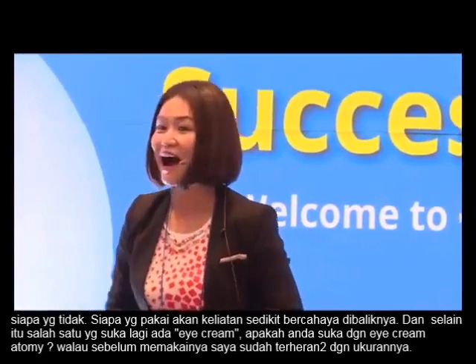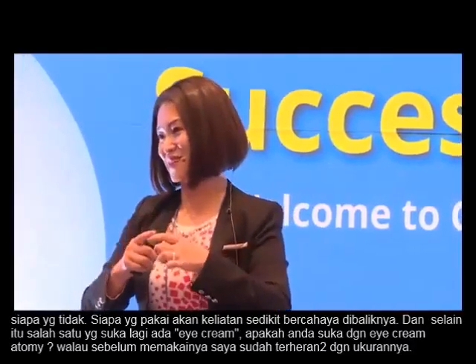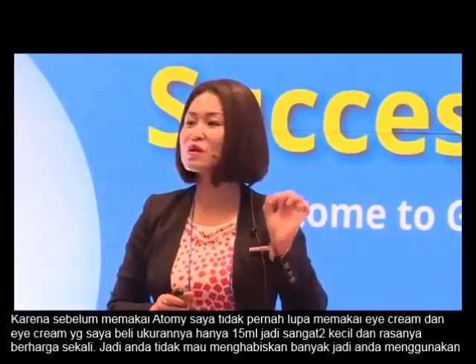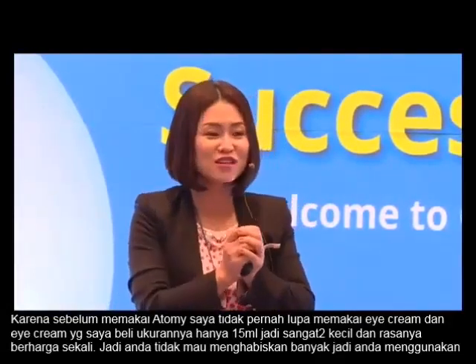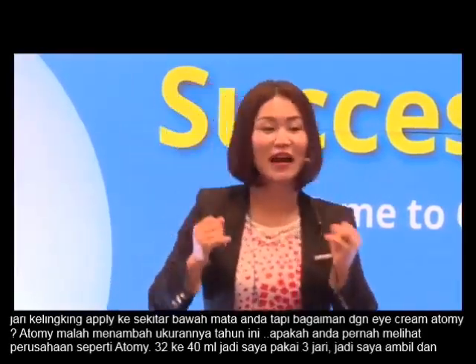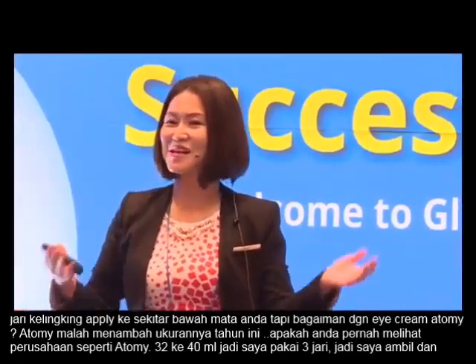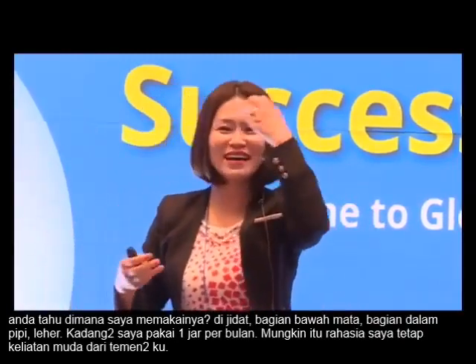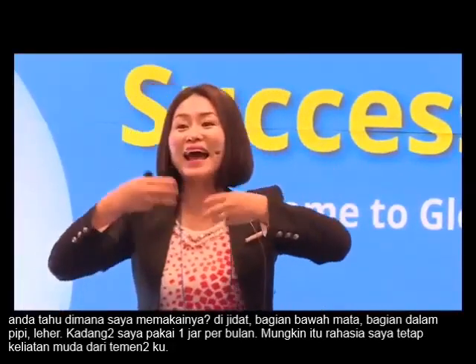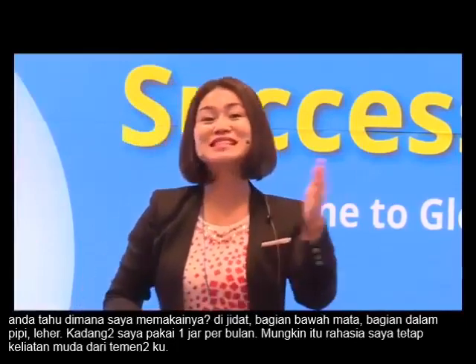One of my personal favorites is the eye cream. Even before I used it, I was very surprised by the size. I never missed putting eye cream, but most of the eye cream I purchased before was only 15 milliliters — that tiny bit — so you treasure it and use just a baby finger under your eyes. But with our eye cream, they even increased the volume this year from 33 to 40 milliliters. I use three fingers' worth and apply it to my forehead, under my eyes, in my laugh lines, and on my neck. Sometimes one jar lasts me four months. That's probably my secret to staying younger than my friends.